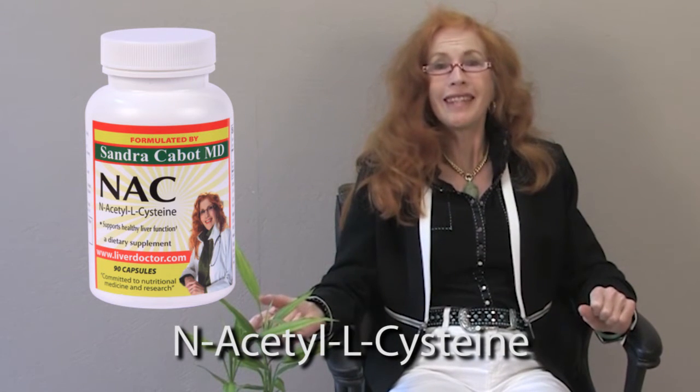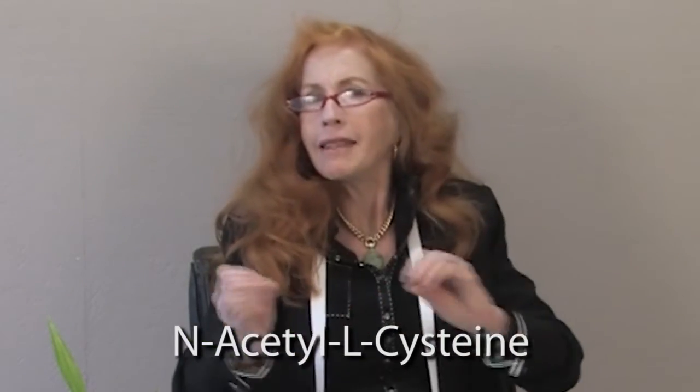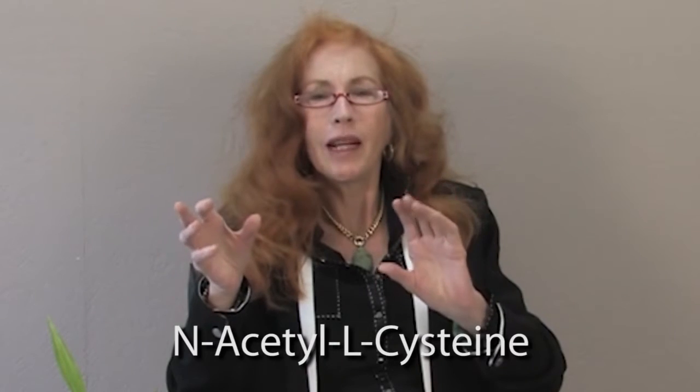One of the ways we can help to maintain our glutathione is to take an amino acid called NAC — N-A-C — which stands for N-acetyl cysteine. That is a particularly well absorbed and more bioavailable form of cysteine. It's available in capsule form and can be taken two or three times a day, and it is helpful for people who need more glutathione in their body.